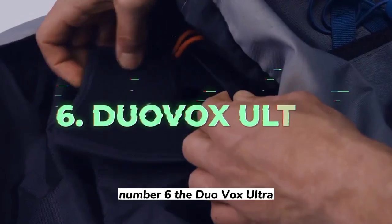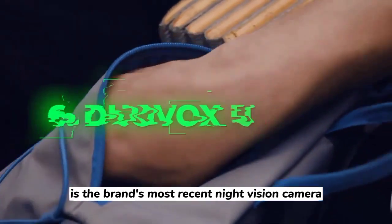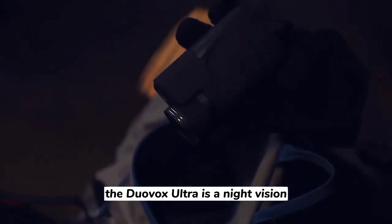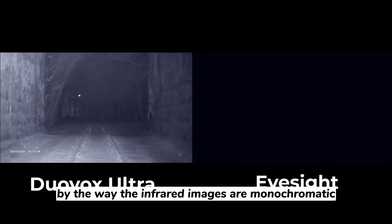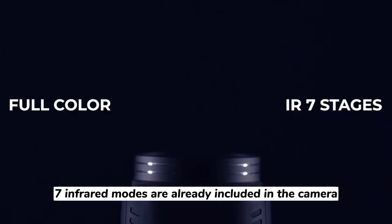Number 6: The DuoVox Ultra. The DuoVox Ultra is the brand's most recent night vision camera, succeeding the DuoVox Mate Pro. It is a night vision monocular camera that can virtually see in the dark and capture images and videos, thanks to an embedded 850nm infrared illuminator. By the way, the infrared images are monochromatic. Seven infrared modes are already included in the camera.